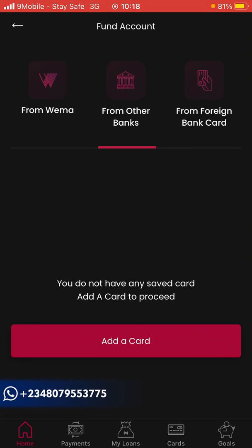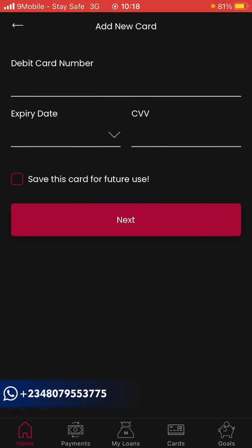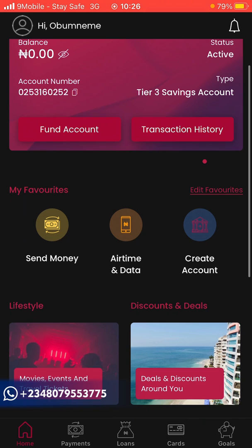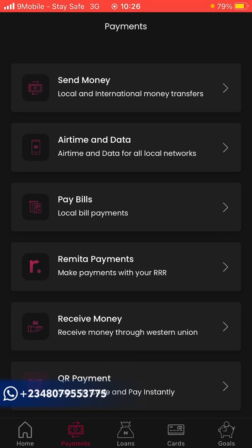Once your account is fully verified, the next thing to do is fund your account. Click 'Add a Card' and input your card number, CVV, and save the card so you can fund the account. Fund it with about 5,000 naira — I'll explain why that amount shortly. Then click on 'Payment' to explore the interface.